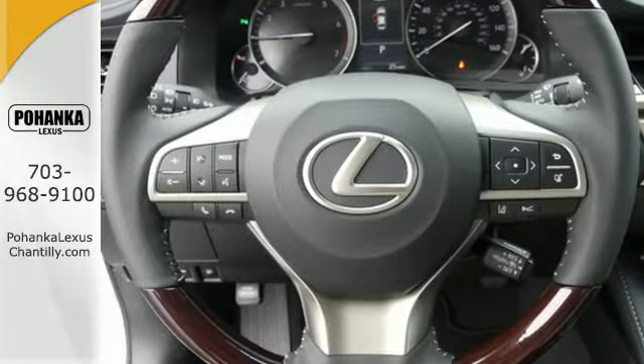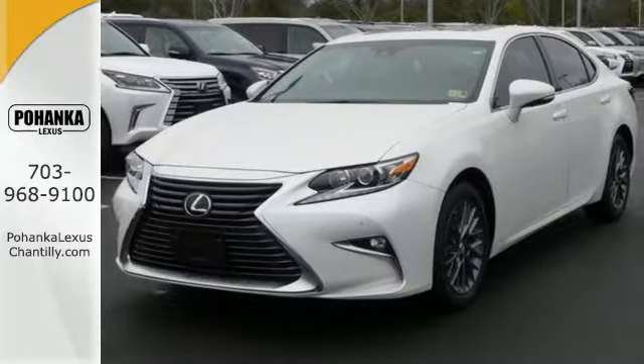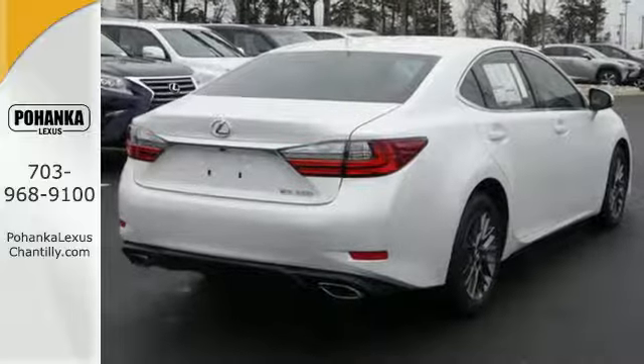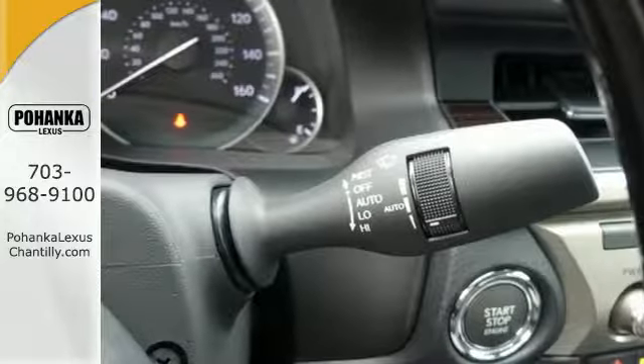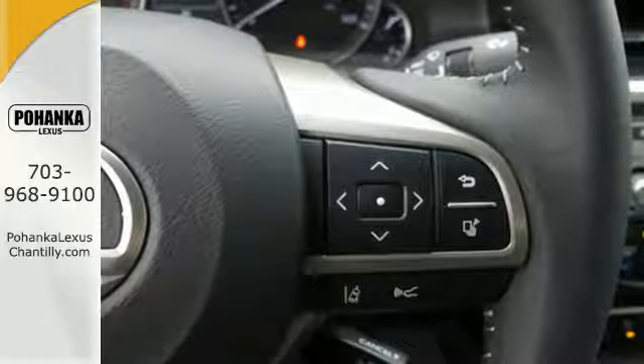Dual zone climate control and the power front seats provide this ES350 with plenty of comfort and elegance. You will find high-tech conveniences throughout, with the Lexus Inform Remote app and Safety Connect, high-speed dynamic radar cruise control, and Siri Eyes Free. Elegant and athletic,